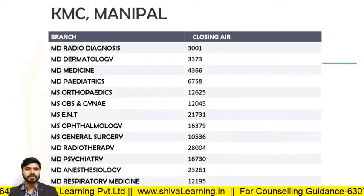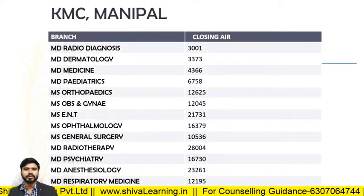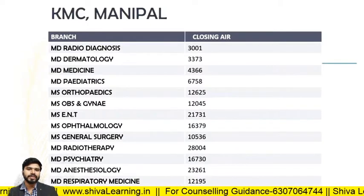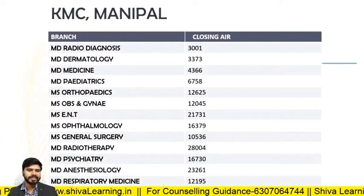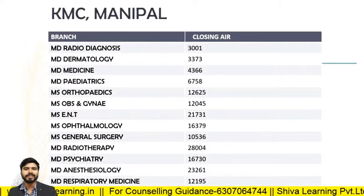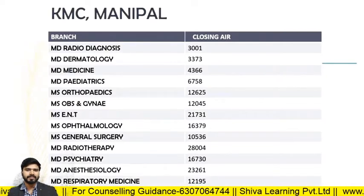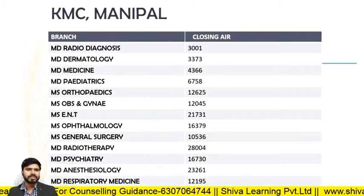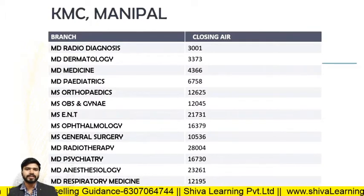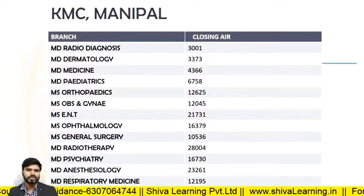Hello guys, you are watching the official YouTube channel of Shiva Learning. You can also visit us at www.shivalearning.in for more details. In this video, I will tell all the details of the All India Quota 50% and state quota details for the remaining 50%. I will tell the fee structure of each college for PG clinical and non-clinical branches, and also for deemed universities across all branches.